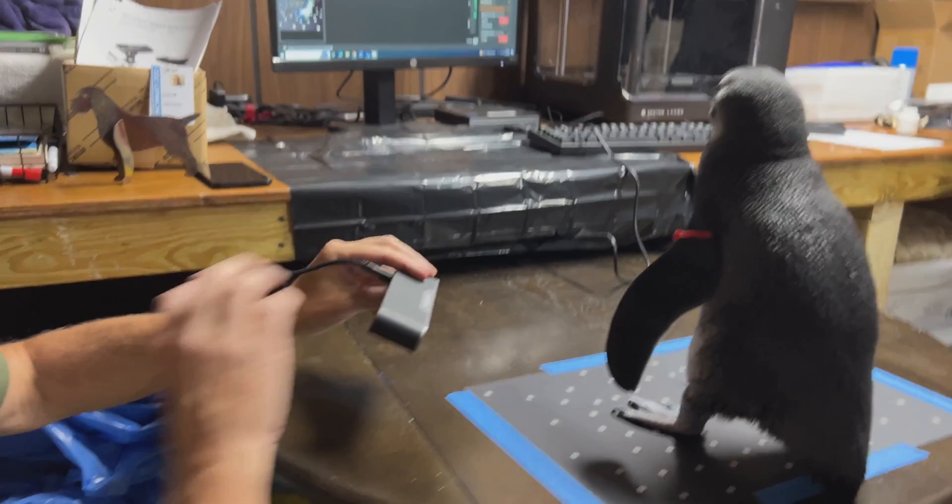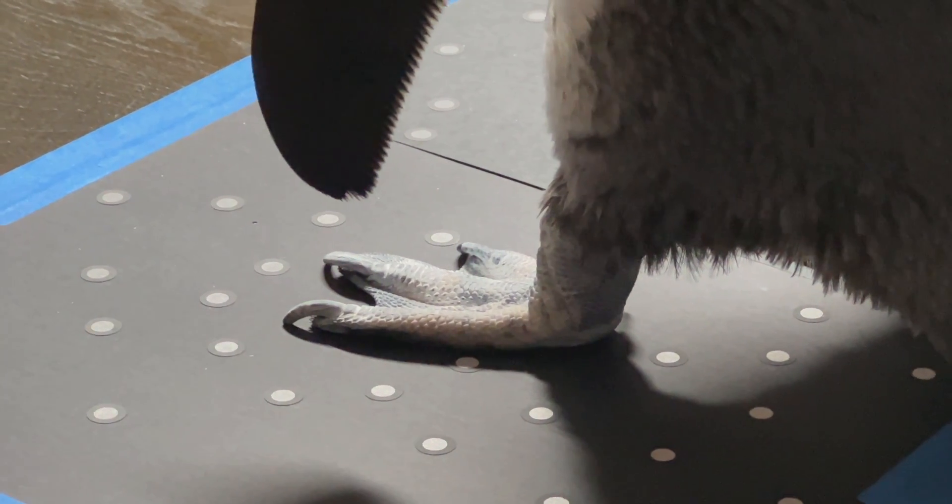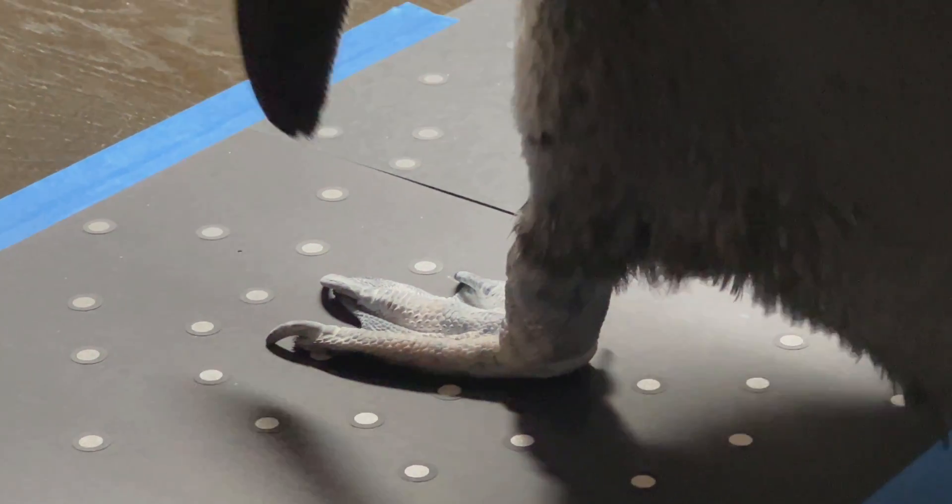We're working on upgrading those boots. We have a 3D printer here at the zoo, and one of the cool things we're working on is producing boots that are form-fitted to her feet — something that could potentially work both in the water and on land.